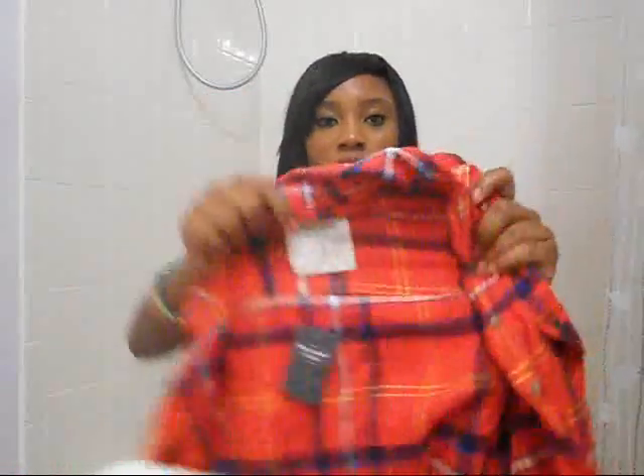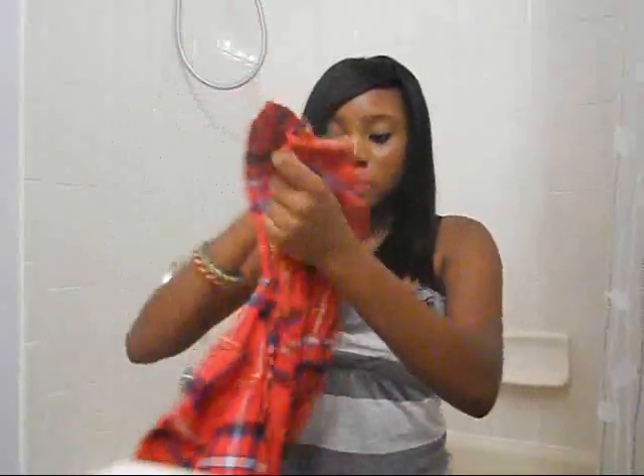I also ordered something from Abercrombie off the website and it took forever to get here. I got this really cute red plaid shirt — I haven't had a red plaid for so long. It's from Abercrombie, size small. It's not a flannel, just a plaid, but it's thicker than regular material. It was originally like $12 and then I had a 20% off coupon so I got it for $10, which I thought was an amazing price for a long-sleeve Abercrombie & Fitch shirt. It has really cute little pockets on it. I've been wanting a red one for so long — I absolutely love it, it looks so good on me.